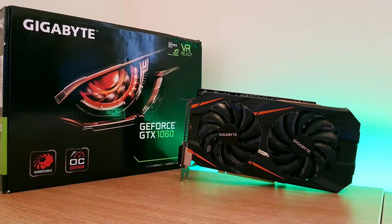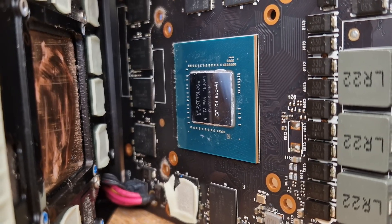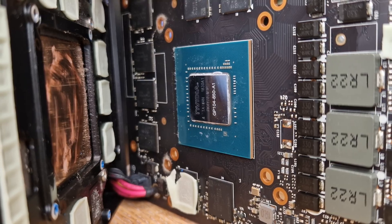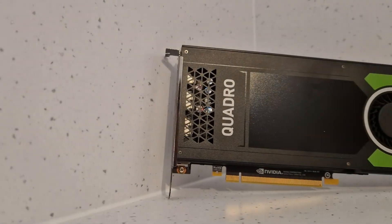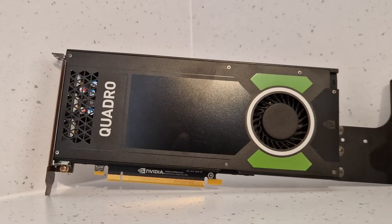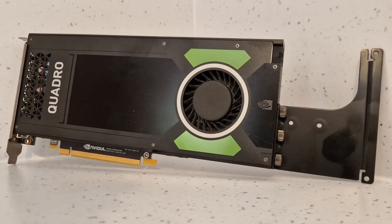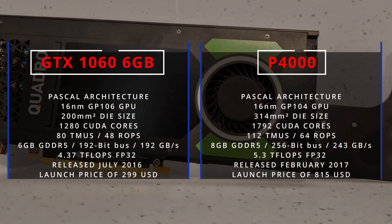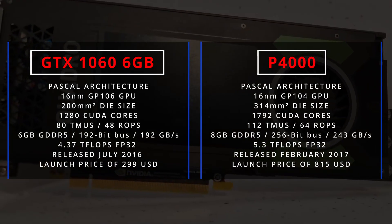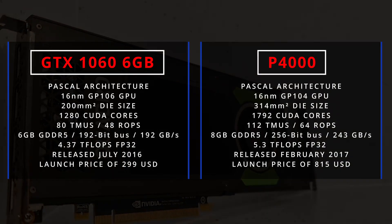Interestingly, Nvidia did actually use GP104 in some GTX 1060s. These rarer models had exactly the same specs — 1280 CUDA cores and 6GB of VRAM — and most gamers never noticed unless they were using GPU-Z or disassembling their cards to repaste them. But there's a twist: Nvidia didn't just use those cut-down chips in gaming cards. They used them to create something entirely different — a workstation GPU in the form of the Quadro P4000, launched in early 2017, featuring 1792 CUDA cores, 8GB of GDDR5, and a full 256-bit memory bus — a perfect fit in between the 1060 and the 1070.